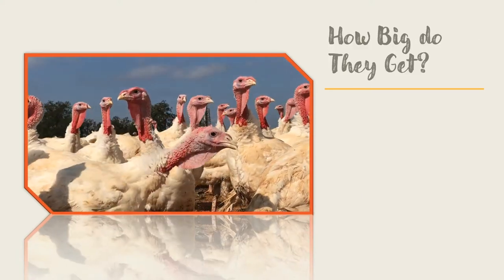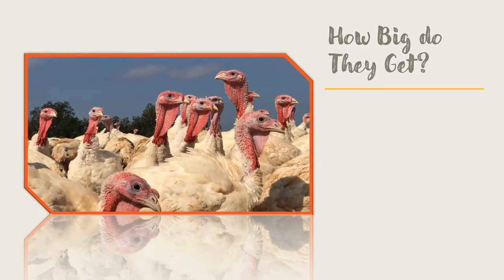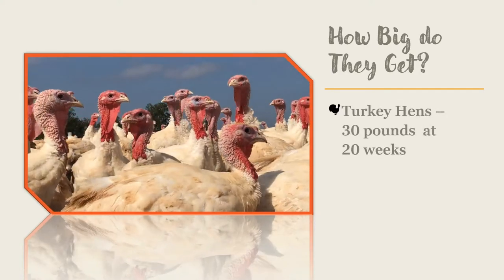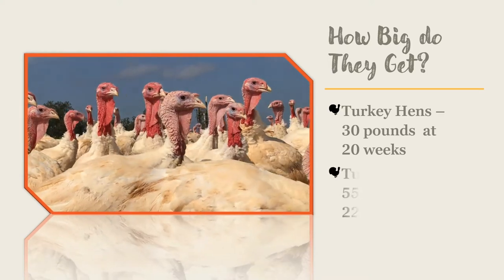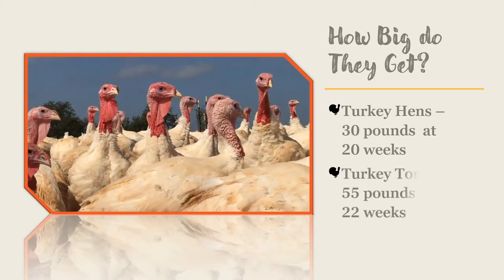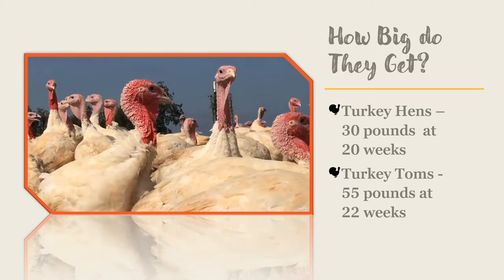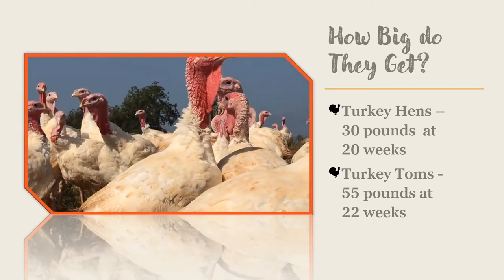Most commercial strains of turkey are slight variations on the broad-breasted white turkey. Turkey hens commonly reach a live weight of around 30 pounds when they are 20 weeks old, and turkey toms can reach a weight of 55 pounds when they are 22 weeks old. If those sizes are too big for your oven, you have the option of harvesting your turkeys at a younger age and lighter weight.